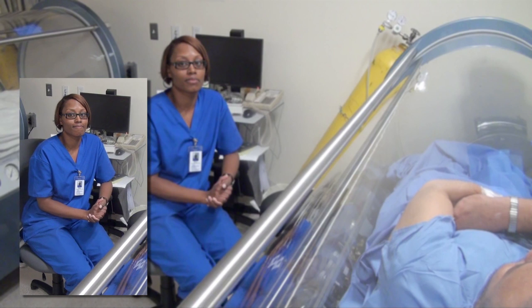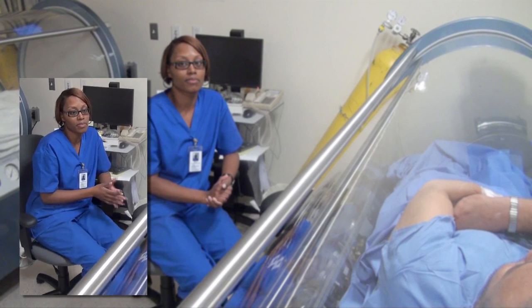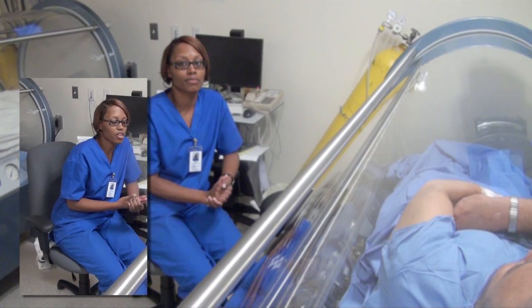So while the patients are in the chamber, you're with them at all times, is that right? I'm with them at all times. I'm always watching them. If I have to leave to go behind the chamber, I always let them know, so they can just holler out and I can hear them.